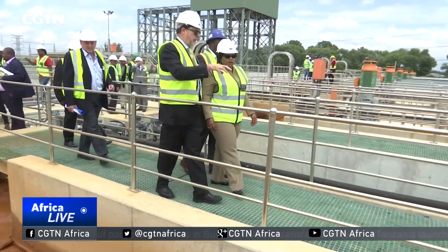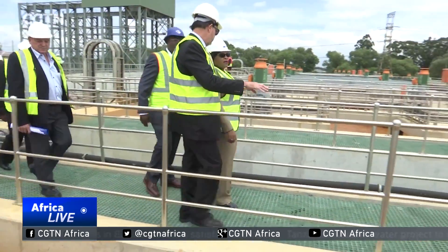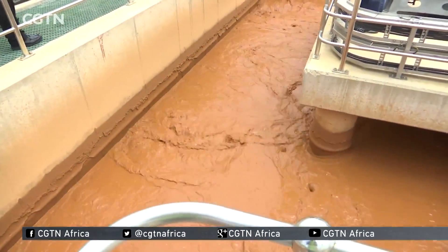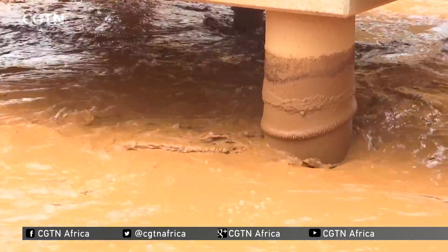The treatment of acid mine water is part of government's plan to secure the water future of Gauteng for the next 30 years. Yulissa N'Djamela, CGTN, Springs, South Africa.